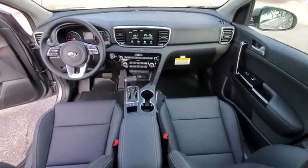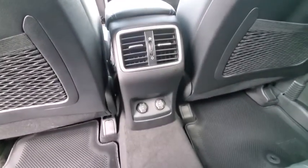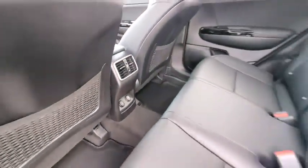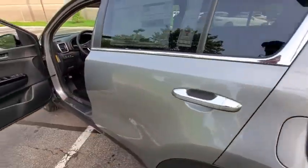Fog lights, heated front seats, security system, trip computer, remote keyless entry, panic alarm, overhead console, tachometer, brake assist, front bucket seats, driver vanity mirror.